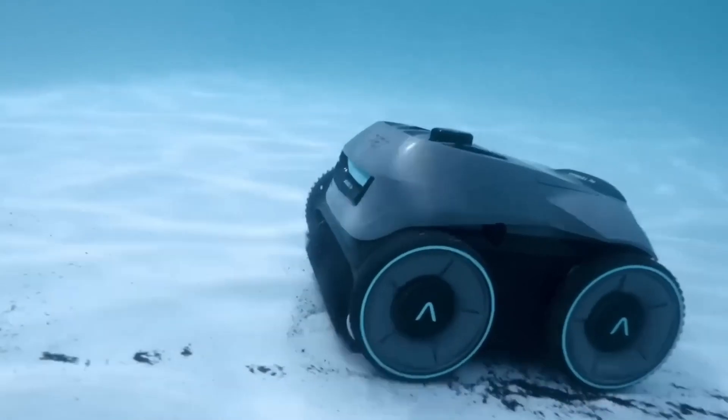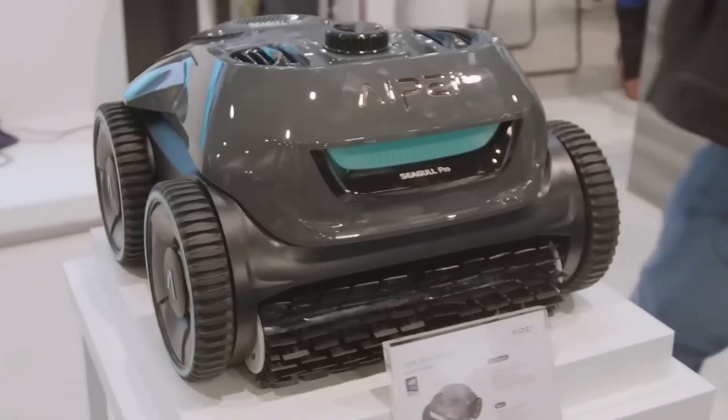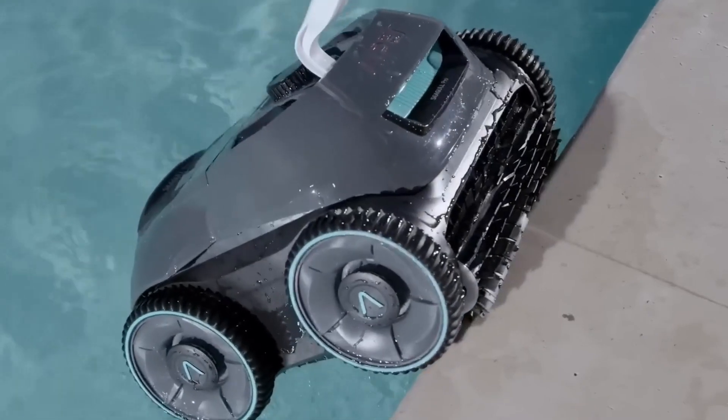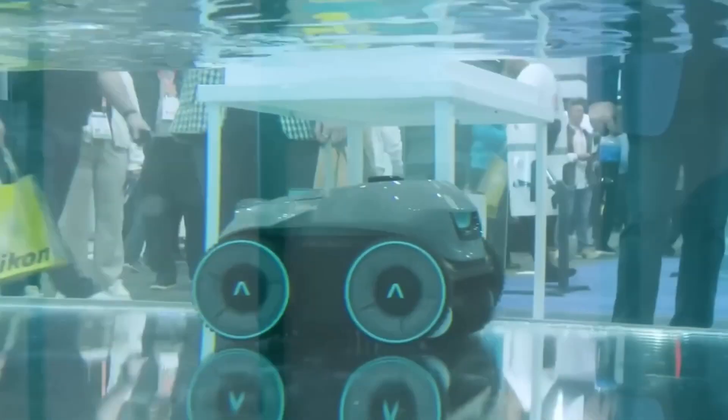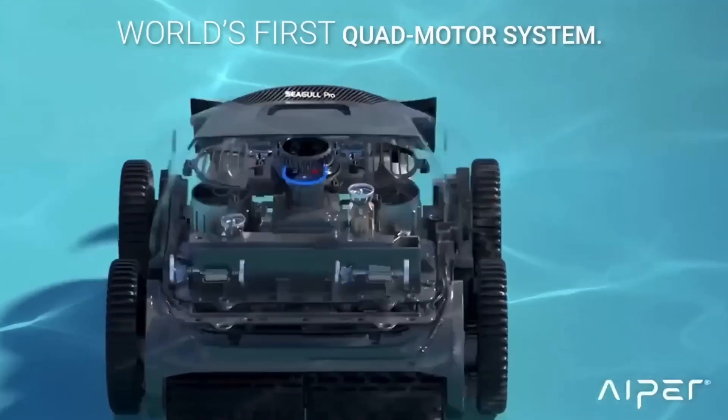The brand new Seagull Pro that Hyper is showcasing at CES is a significant upgrade over the Seagull SC we reviewed in November 2022. The Seagull Pro can clean pools up to 3,200 square feet, whereas the earlier SC model can only handle 850 square feet.